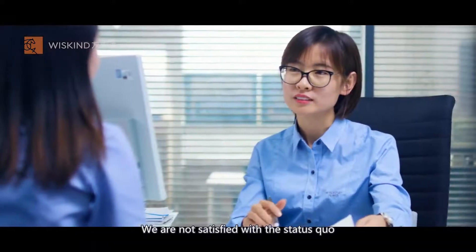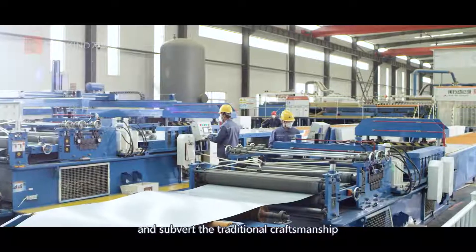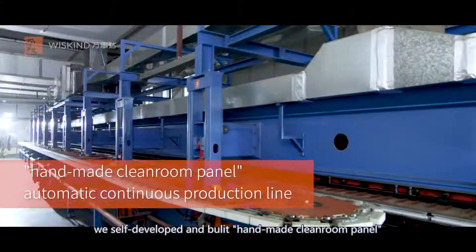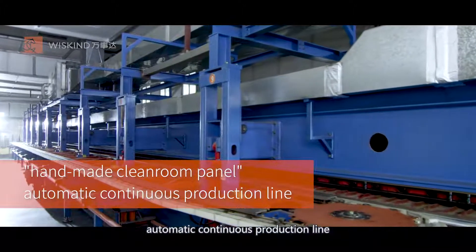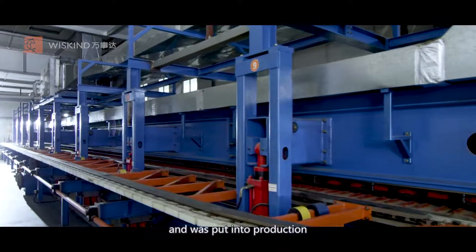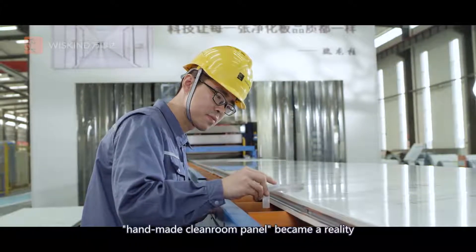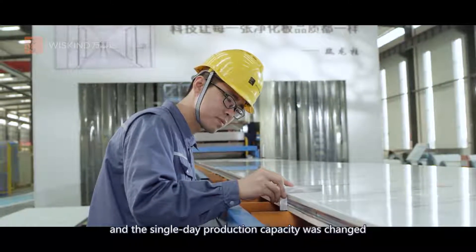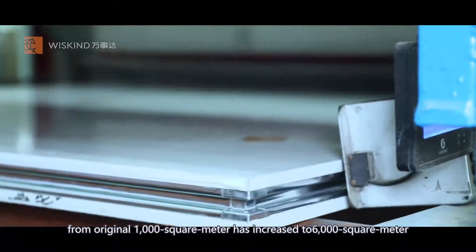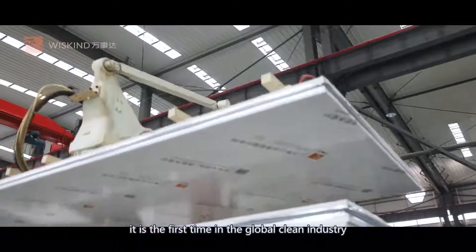We are not satisfied with the status quo. We decided to reshape the operation process and subvert the traditional craftsmanship. In 2016, we self-developed and built a handmade cleanroom panel automatic continuous production line with independent intellectual property rights, and it was put into production. The single day production capacity was increased from 1,000 square meters to 6,000 square meters — a first in the global clean industry.